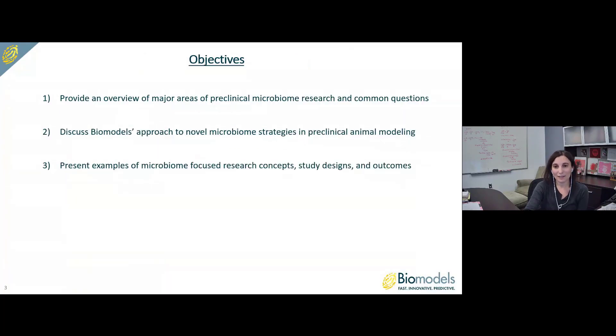The objectives for my talk today: I'm going to start by providing an overview of major areas of preclinical microbiome research and some common questions. I'm going to discuss Biomodels' approach to novel microbiome strategies in preclinical animal modeling, and then I'll finish up by presenting some examples of microbiome-focused research concepts, study designs, and outcomes.